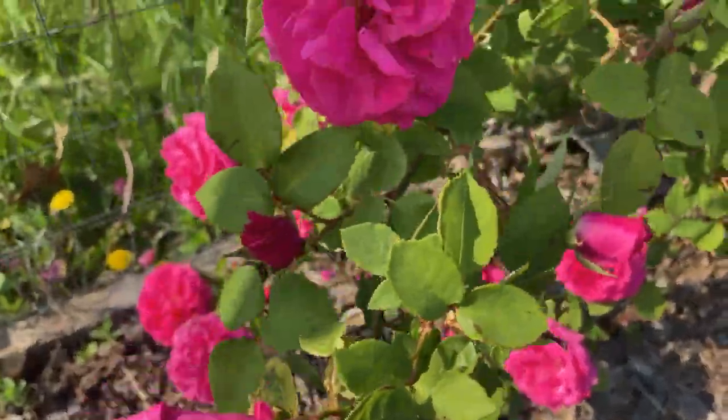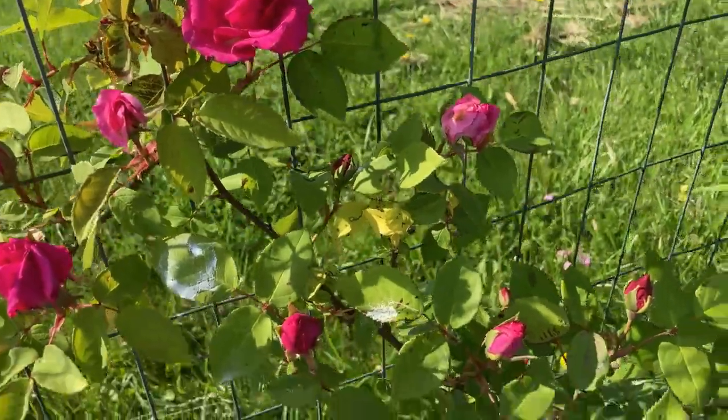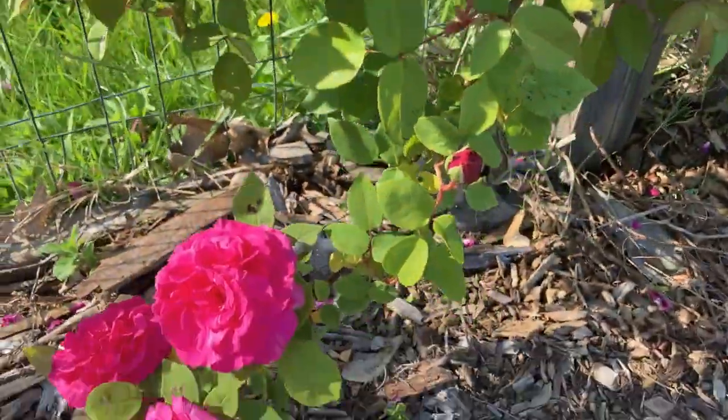Look at these! I know where I'm going for the next Valentine's Day — I'm just going to find my roses over here.